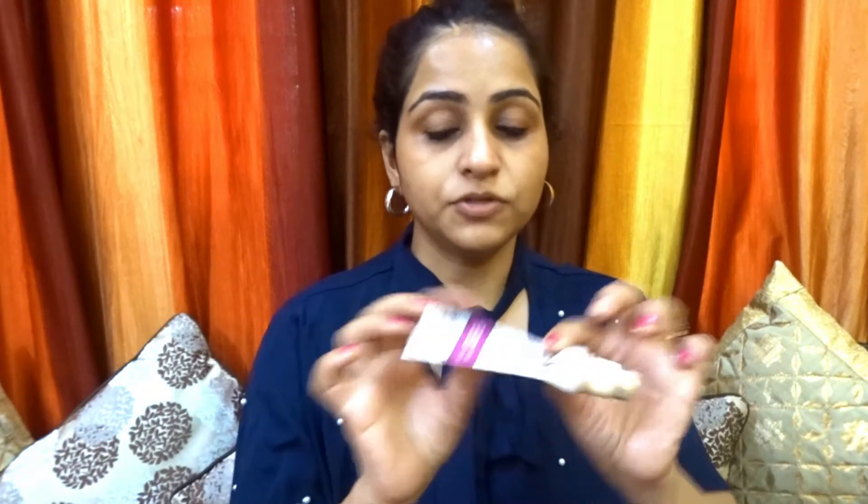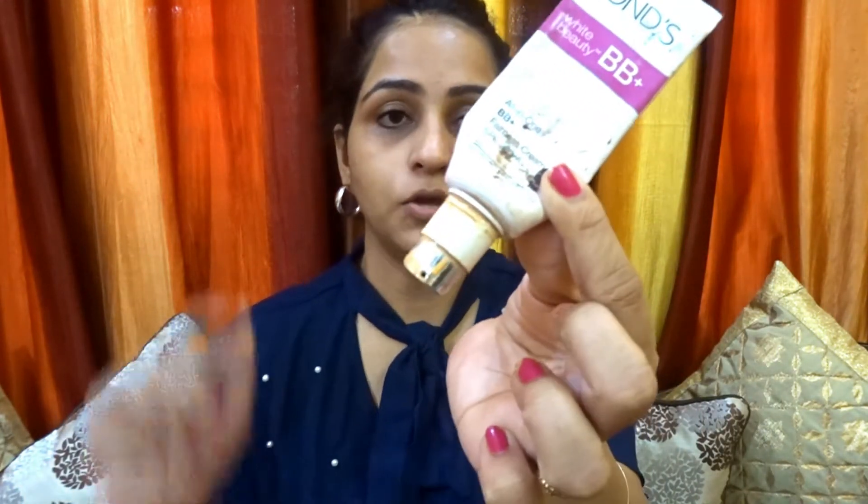At times I don't even use BB cream and I just use this sunscreen only. Now I am going to use this Ponds BB cream — it is almost finished, and after this video I am definitely going to restock it. I will take just a little quantity.